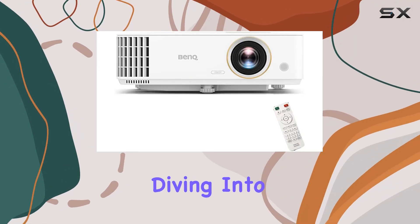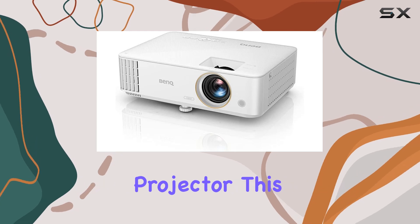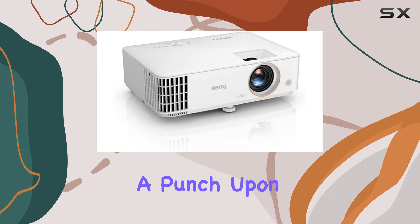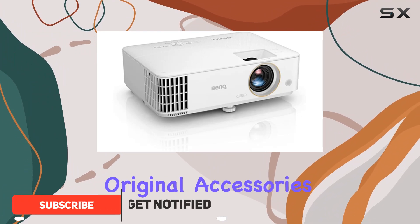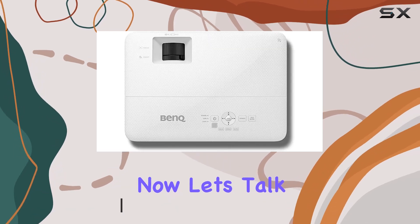Hey everyone, today we're diving into the BenQ TH585 1080p home entertainment projector. This certified refurbished gem packs quite a punch. Upon unboxing, you'll find all the original accessories neatly tucked in, alongside a reassuring 90-day warranty.